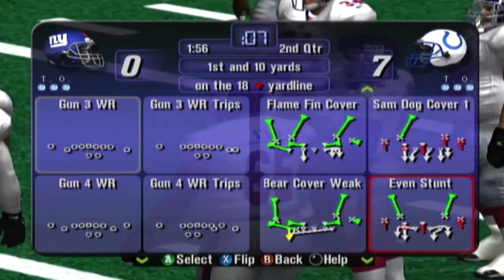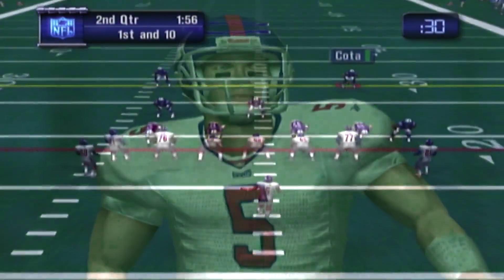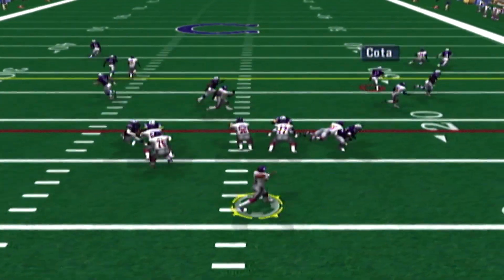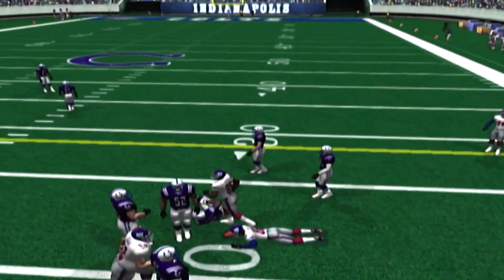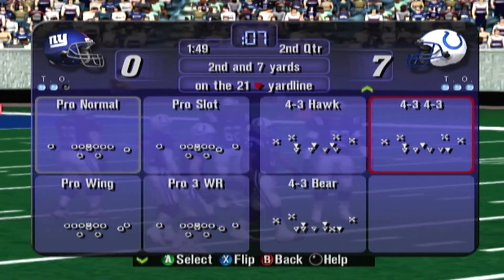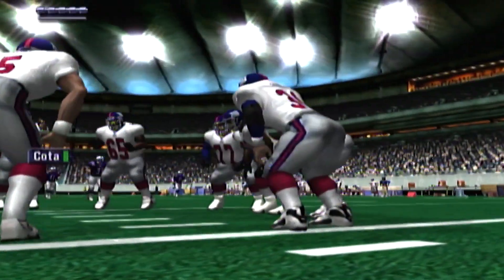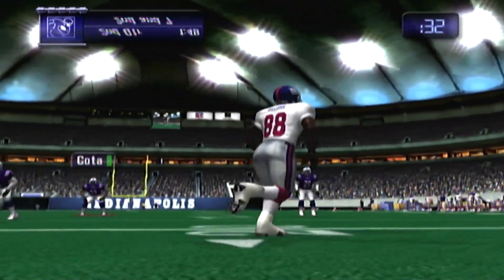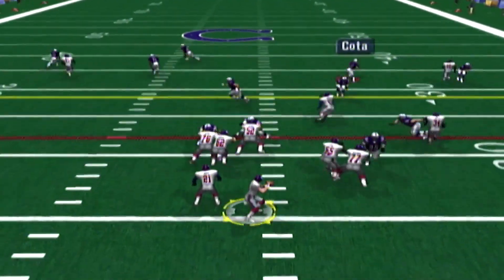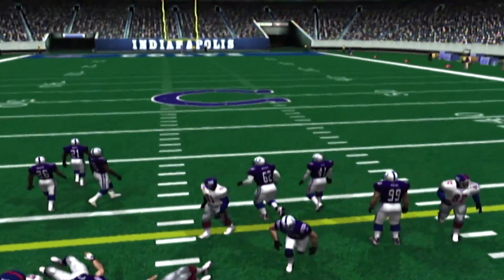First and 10. Collins drops — that pass was good for a short gain. Timeout called by the visitors, two timeouts left for the Giants. Second down, Giants. Second and seven. Looks like there are six DBs in the game for the Colts. He drops back to pass — Collins completed that pass, the play covered four yards.